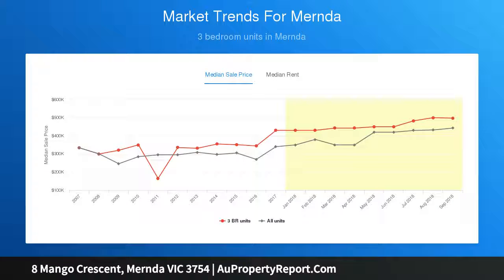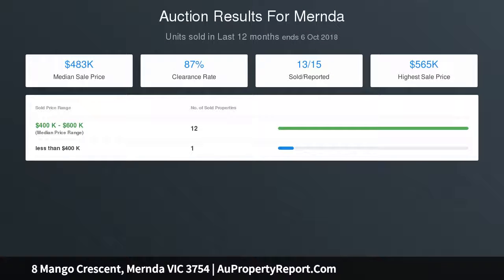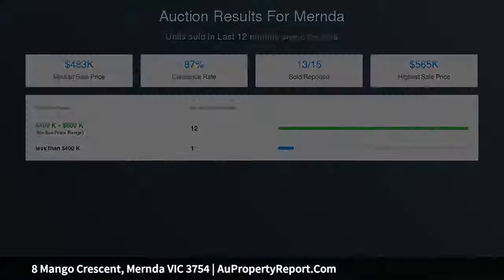Call to enquire today. Due diligence checklist for home and residential property buyers available at consumer.vic.gov.au due diligence checklist.